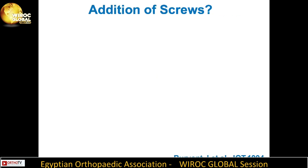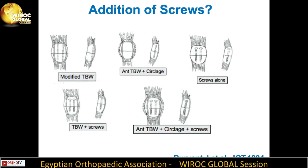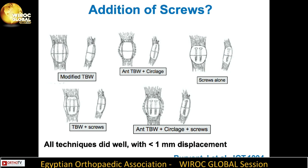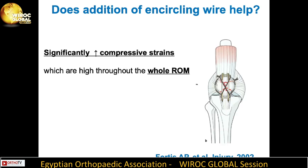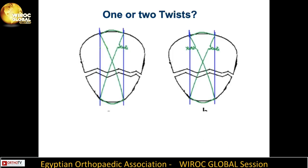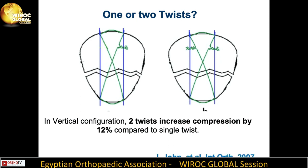A 1994 study in GOT questioned the value of adding screws — all techniques performed well with less than one millimeter of displacement, but the addition of screws did better. Adding an encircling wire would significantly increase compressive strains throughout the whole range of movement. Studies also showed that in the vertical configuration, two twists increase compression by 12% compared to a single twist.